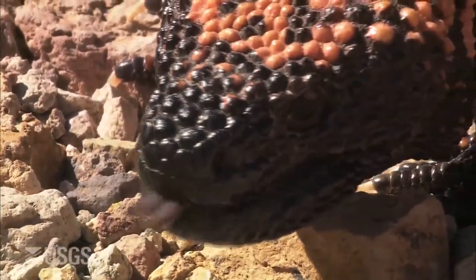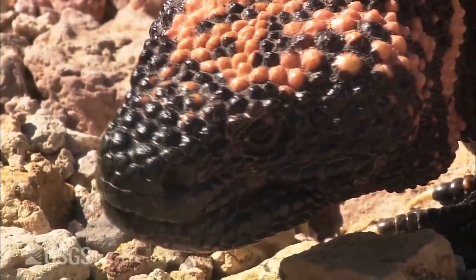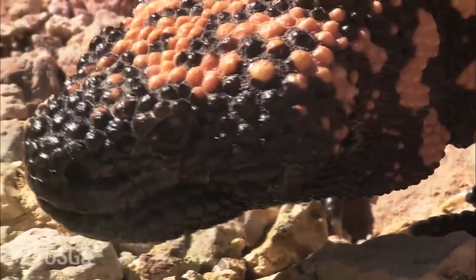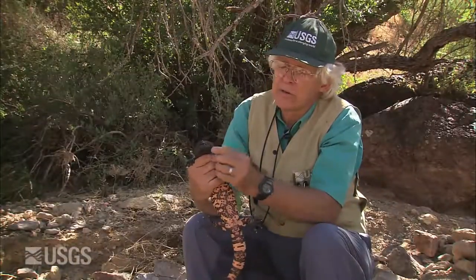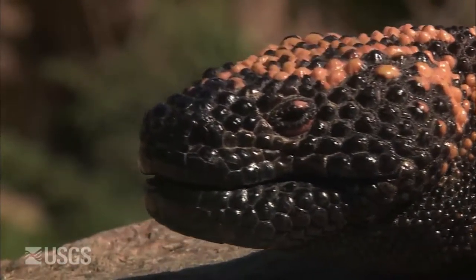I can personally attest that the Gila monster bite is extremely painful — that was one of my most painful professional experiences. I was showing a bunch of people a Gila monster when I was working for Arizona Game and Fish many years ago, and I used to do this trick of reflexing the lower lip so I could show people the teeth. You only have a couple of millimeters of leeway there, and one day it just swung around and grabbed my finger, and I was totally under its control.